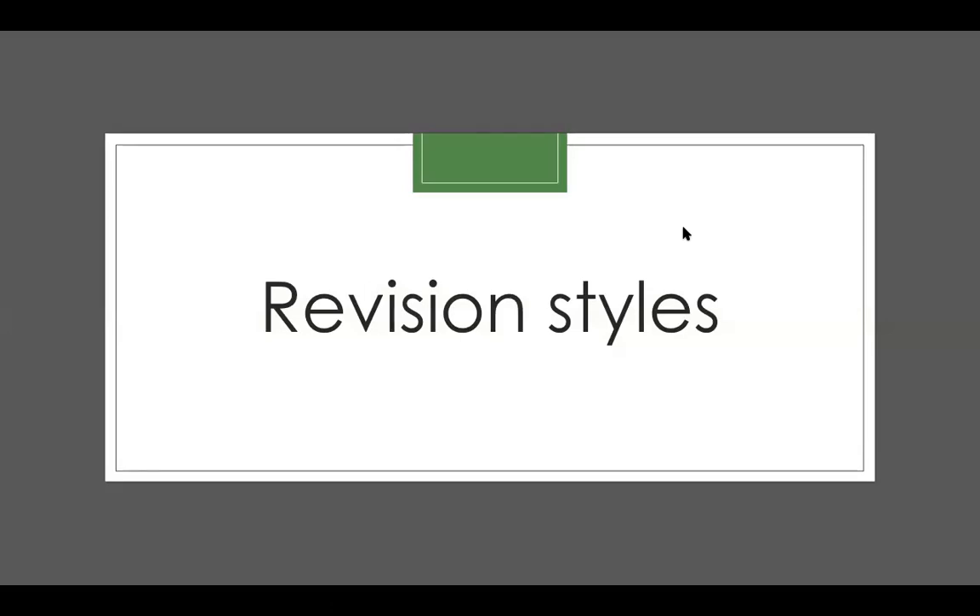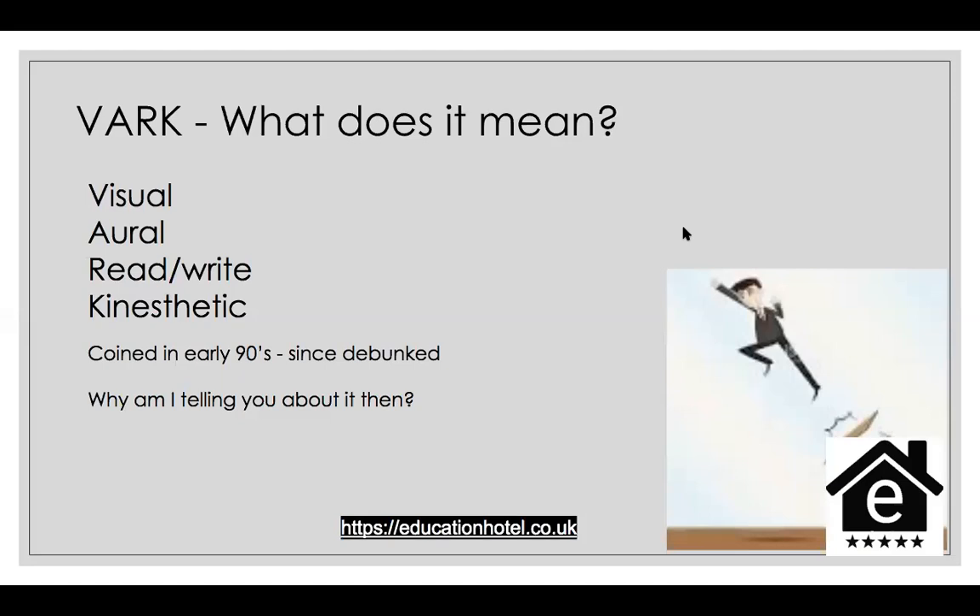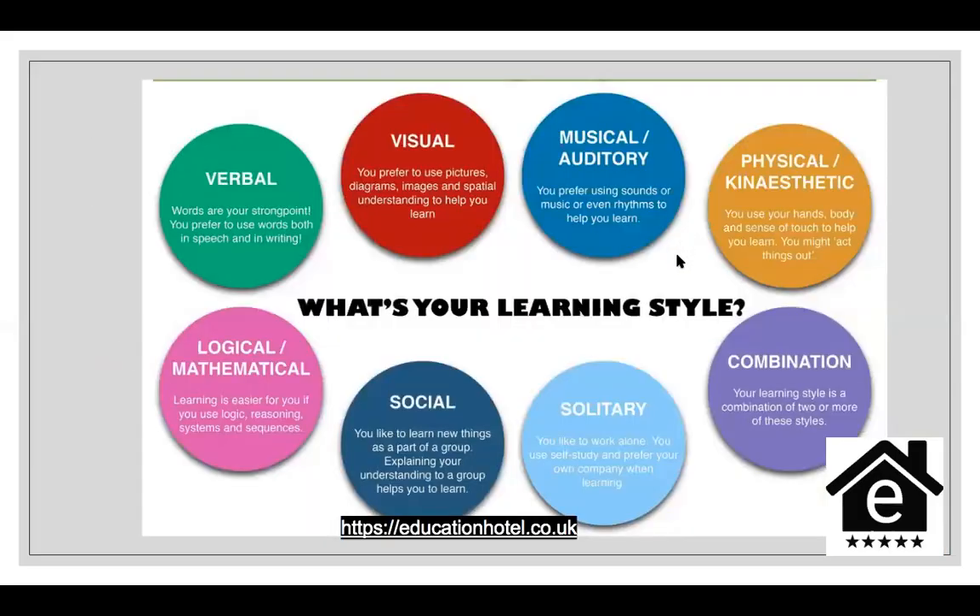Moving on to revision styles. There used to be something called VARK — visual, oral, read/write, kinesthetic. It was coined in the nineties and it was debunked. The idea was that you'd have a predominant learning style, so you'd be only a visual learner or only a read/write learner. But it's been debunked. The point is that there are lots of learning styles, and what we're really looking for is the combination. When you revise, you want to make your revision as varied as possible.